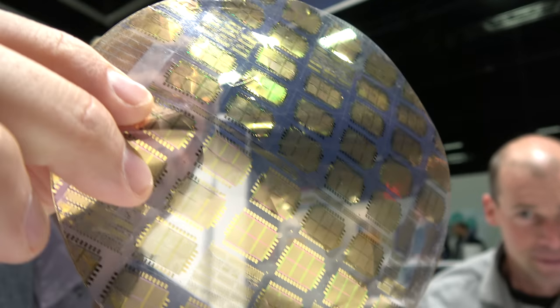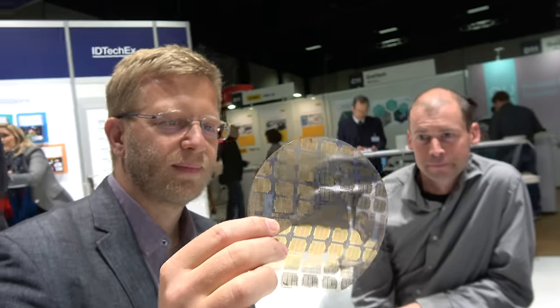Here's a flexible ARM processor at the IDTechEx show. I'm Chris Floutner, VP of Technology at ARM, and I just gave a keynote here on IoT and flexible electronics and the future.